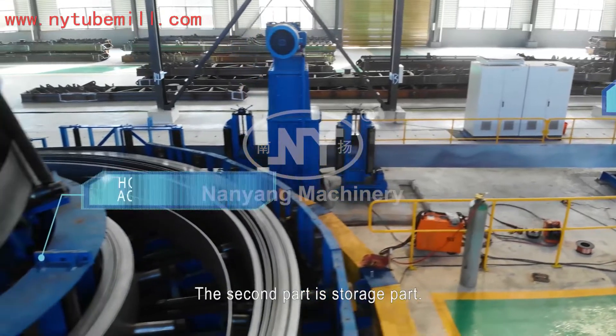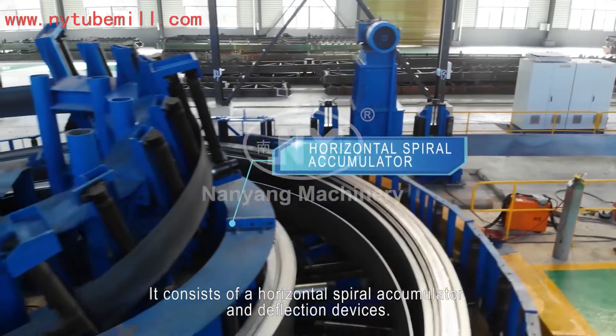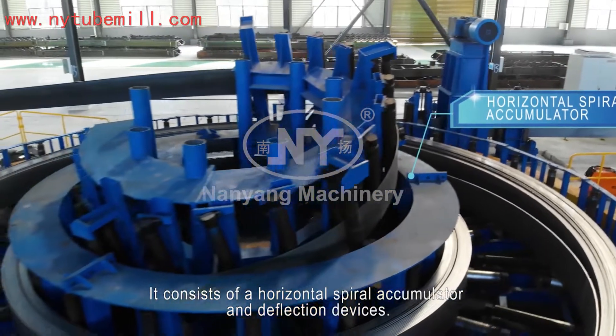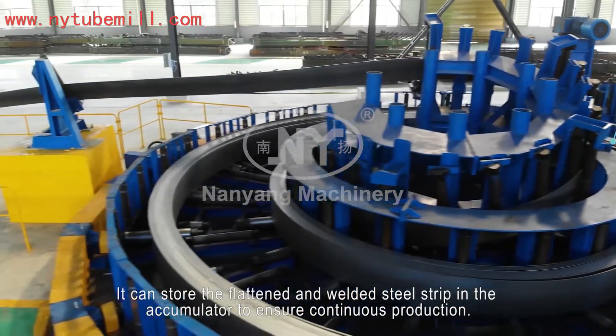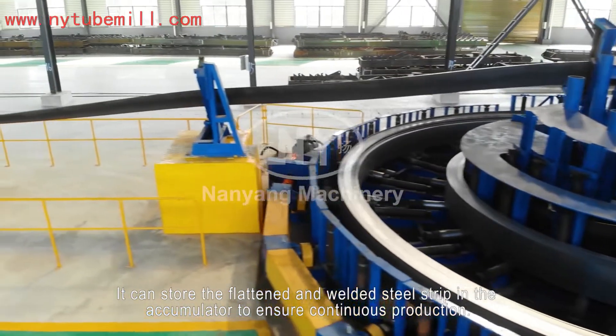The second part is the storage port. It consists of a horizontal spiral accumulator and deflection devices. It can store the flattened and welded steel strip in the accumulator to ensure continuous production.